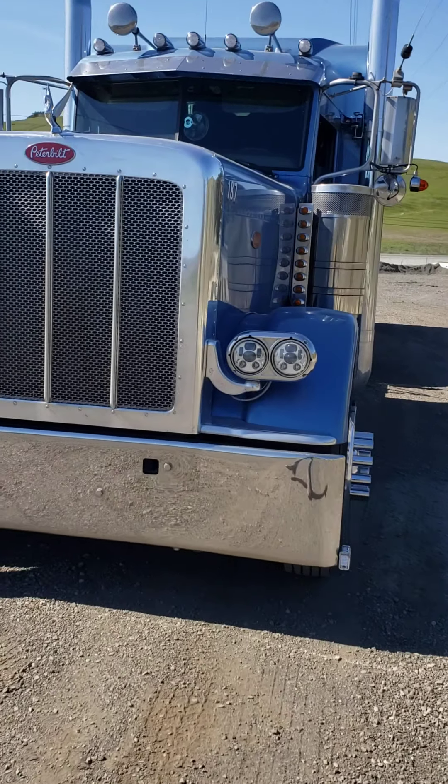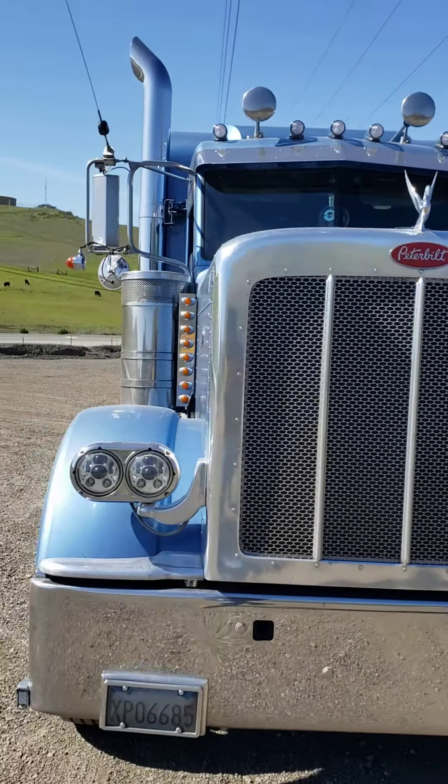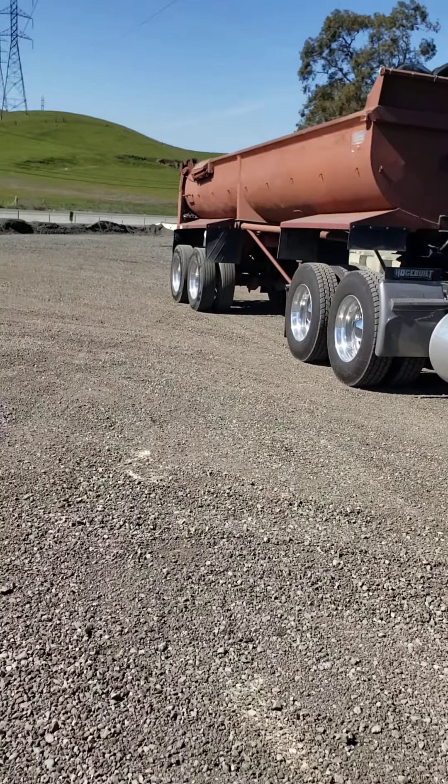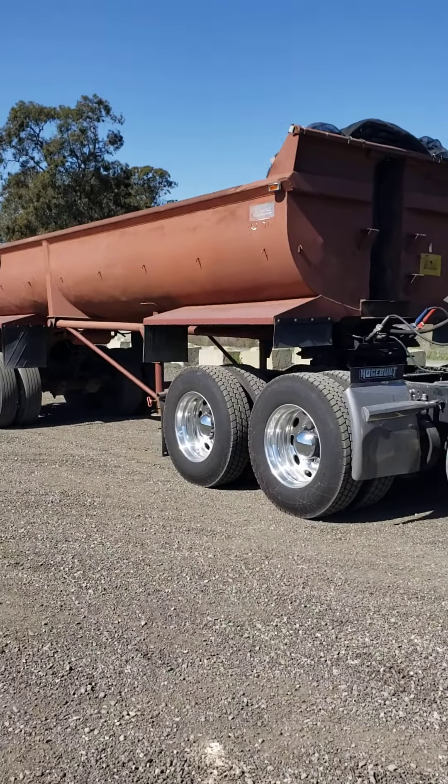Here she be guys, my baby. A little dirty — supposed to have got washed, but my buddy just got a brand new trailer. Looked pretty good.